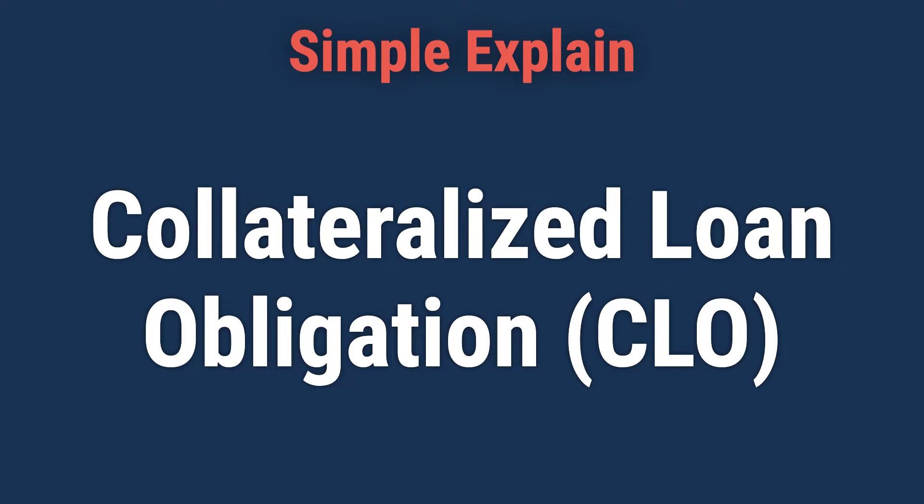Hi! Let's learn about Collateralized Loan Obligation, CLO, Structure, Benefits, and Risks.